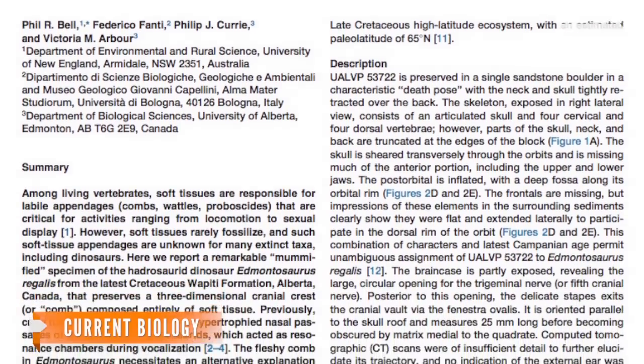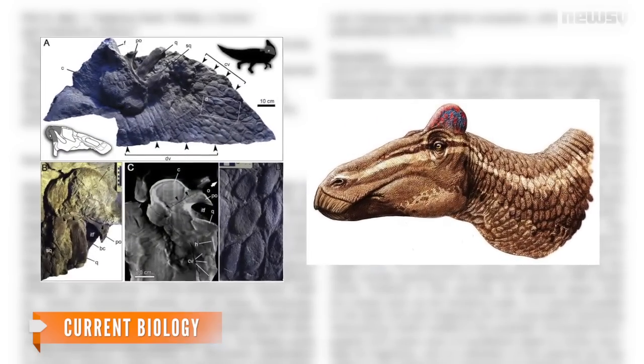Researchers say the discovery should lead to closer examination of future dinosaur finds, including looking for features not made of bone, like crests and feathers. Duck-billed dinosaurs are believed to have walked the Earth 65 to 75 million years ago.